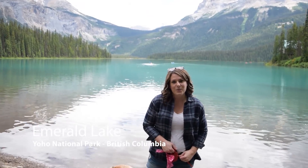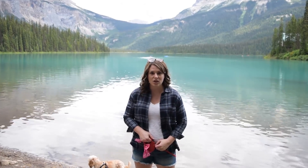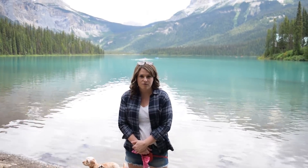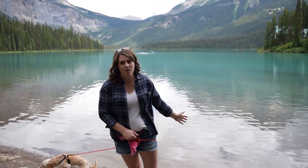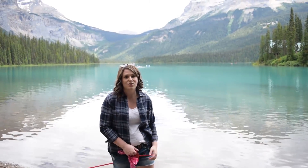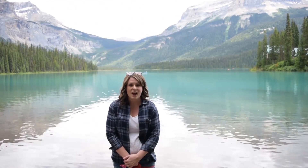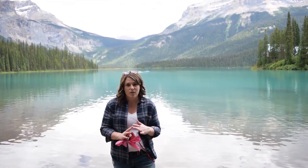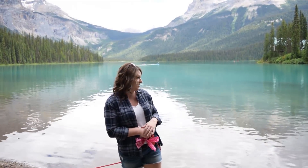Today we are at Emerald Lake, which is in Yoho National Park here in Canada, just inside BC from the Alberta border. It's about a three-hour drive from Calgary and about an hour and a half from Banff. The lake behind me is emerald and beautiful, just like the name suggests. The green colour comes from the lake being glacier-fed — rocks rub against each other releasing silt beneath the glacier, which flows into the lake, and as sunlight shines upon it you get this beautiful milky green colour.